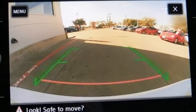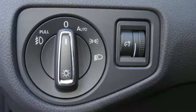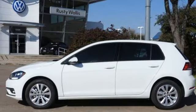Every excursion is more fun with the convenience of keyless entry, heated mirrors, a multifunction steering wheel, and a touchscreen sound system. Unexpected versatility with performance you expect from a German-engineered hatchback.